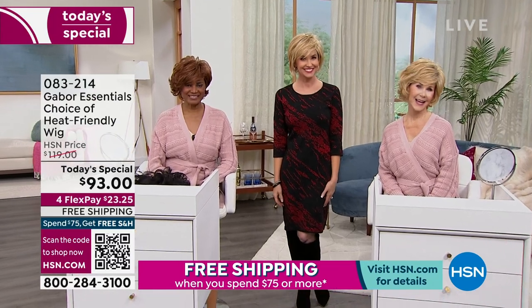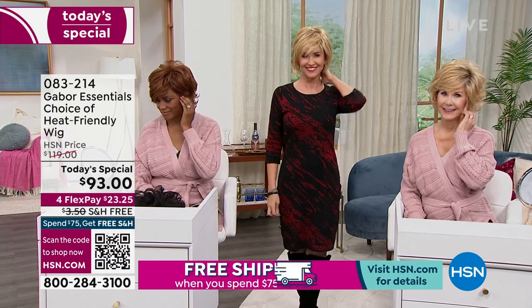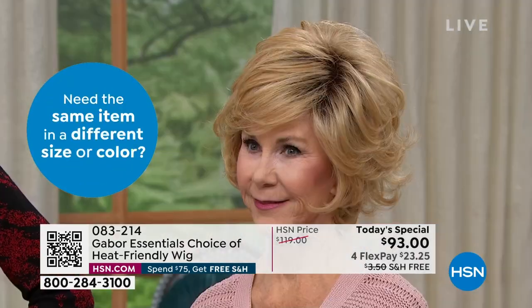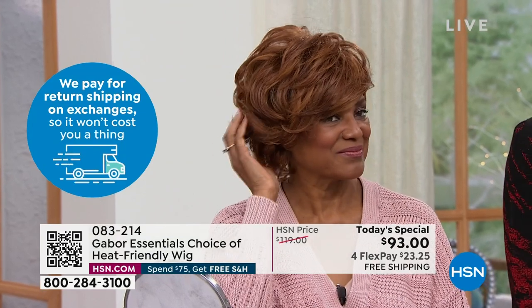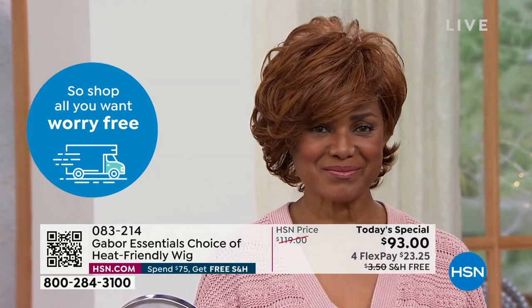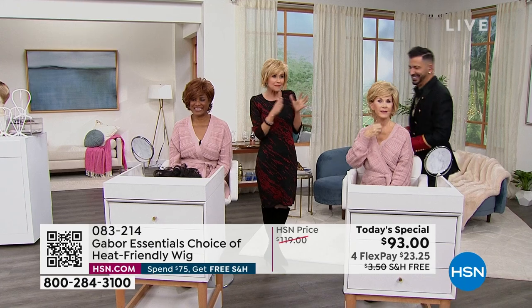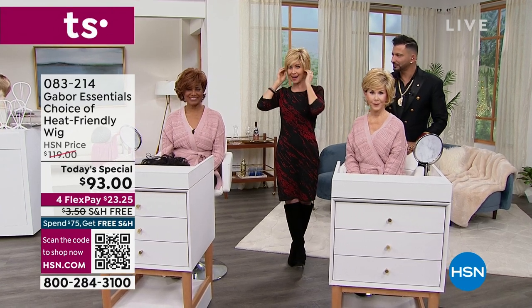I just want you guys to know you can go into 2023 looking so fierce and fabulous without any hair skills. If I hear one thing out of the salon, it would be: I can't do my own hair. Well, you don't have to anymore — because of Gabor Wigs. You just put your hair on; Gabor did it all for you. Professionally styled, professionally cut, professionally dyed. Depending on where you live, you can't even get a haircut and color like this. But Gabor did it for you — a premium color and premium cut at not a premium price today.